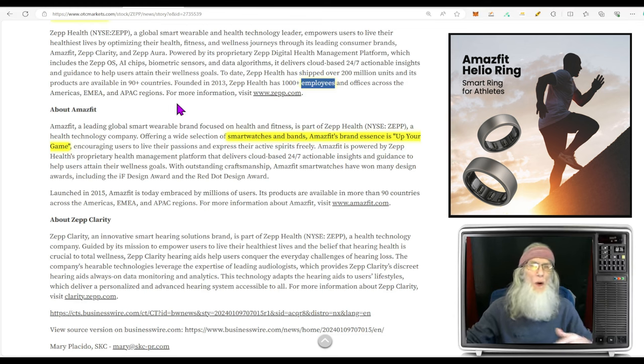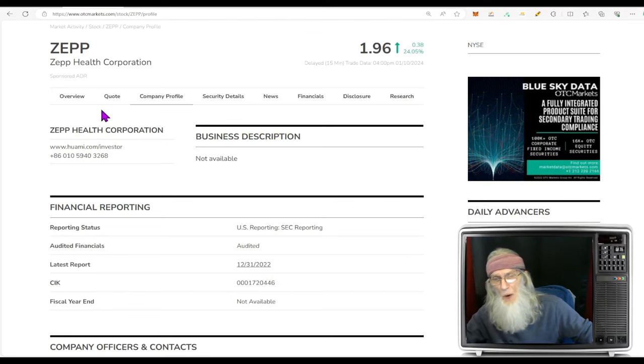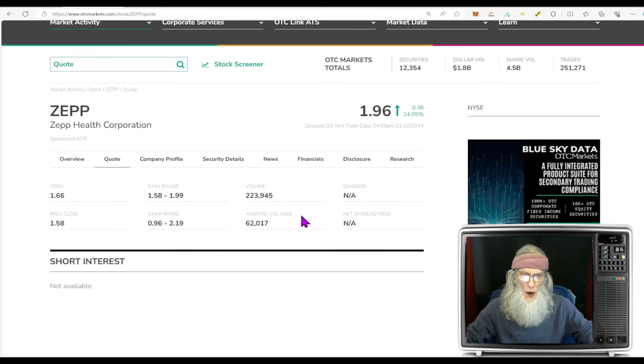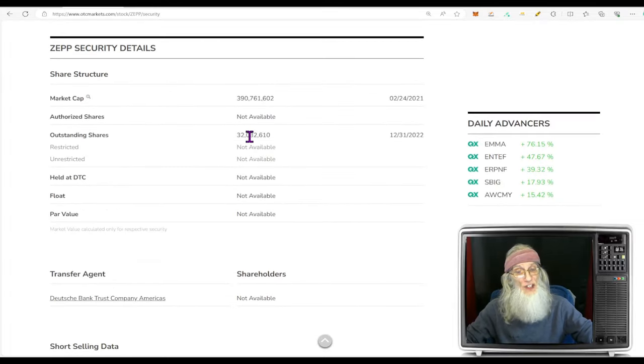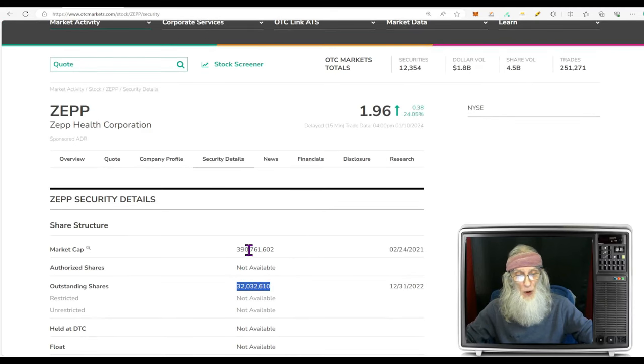The company makes different wearables — watches, things to help you rest, things to help you exert yourself — covering both spectrums, and they've got a new product. Relative volume today: a big jump, almost 400% increase — jumping from 62,000 shares to 223,000 shares. Share structure for ZEPP is not bad; the outstanding share count is only 32 million. Market cap is pretty decent at $390 million.